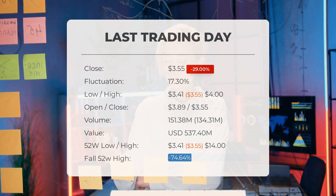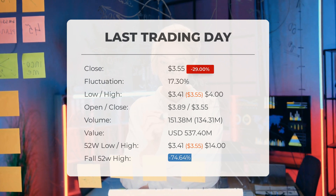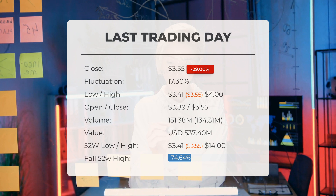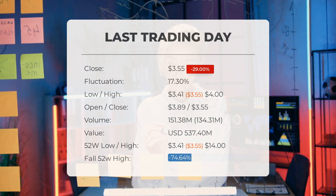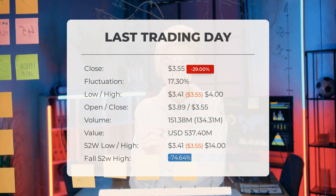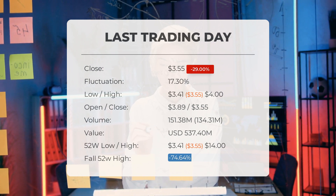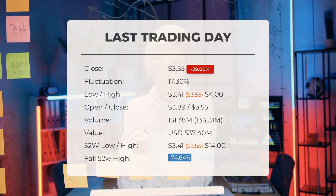Additionally, the volume of shares traded increased by 134 million on the last day despite falling prices — this could potentially be an early warning sign indicating a slight increase in risk over the next few days. Overall, approximately 537.40 million dollars' worth of shares were bought and sold, totaling 151 million shares. Looking at the stock's performance over the past 52 weeks, the highest price reached was $14.00, while the lowest was three dollars and 41 cents. Currently the stock stands at $10.45, which is 74.64% below the 52-week high and 85.38% below the all-time high of $24.29, reached on February 18th, 2020.